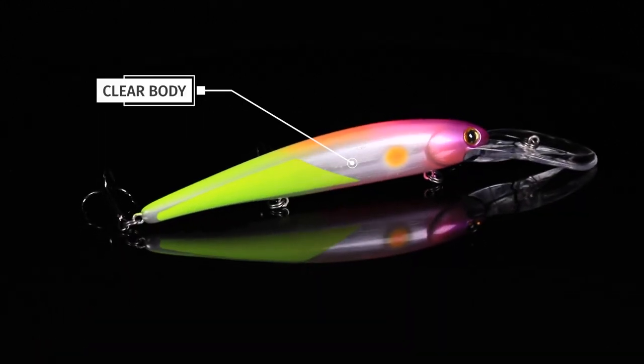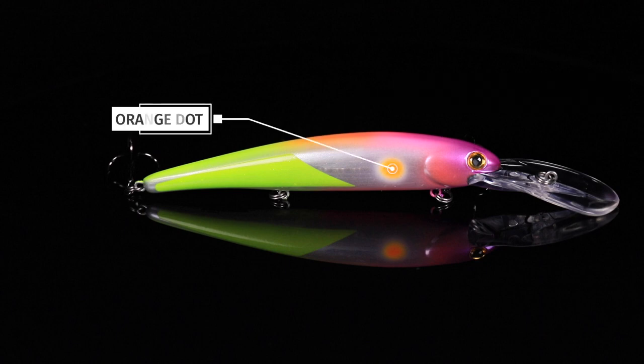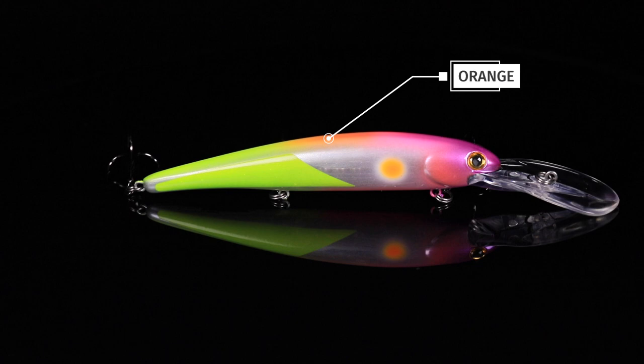We started out with a clear body on this one. We added a chartreuse half to the sides, a clear half, an orange dot on the sides, and then the top and bottom have a range of colors that go from purple, orange to chartreuse. All the colors that walleye love.